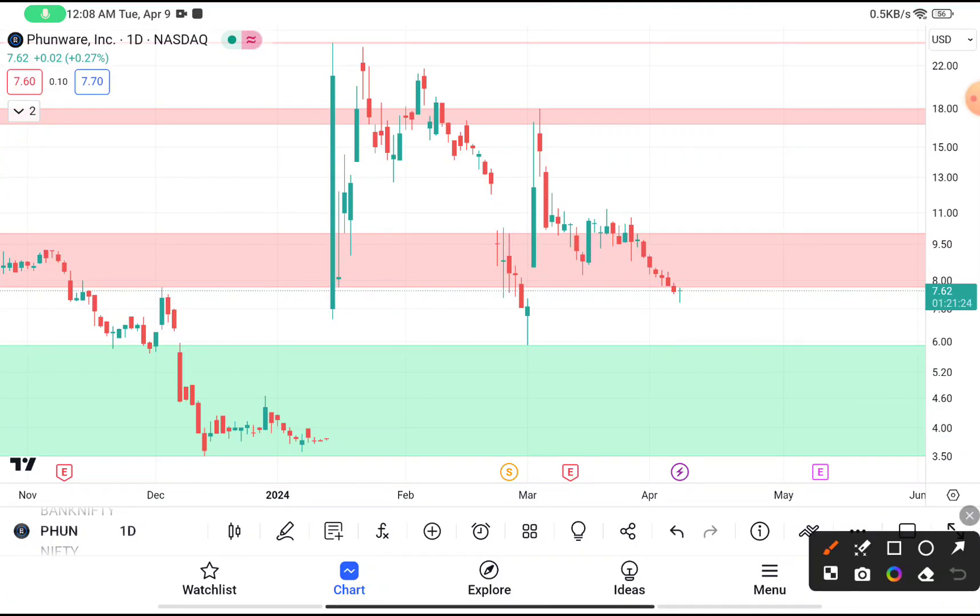You have clearly seen that PHUN was traded near about seven dollars. If you're thinking to buy this stock, you can buy near about seven dollars, where this stock has taken support many times. Near about seven dollars it took support from that level, and after taking the support this stock tried to bounce back.